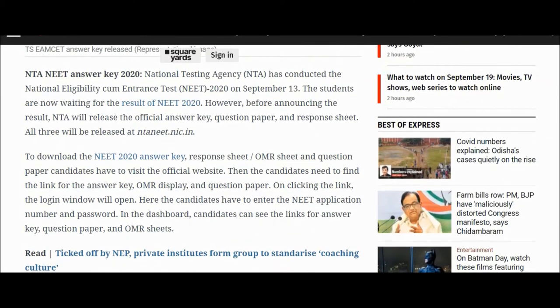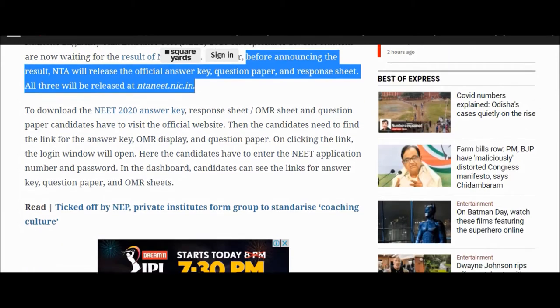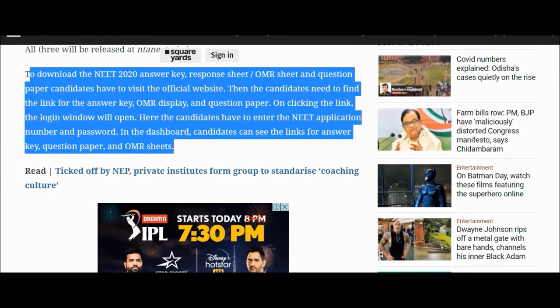Before announcing the result, NTA will release the official answer key, question paper, and response sheet. All three will be released on the website, which will be given in the description box. To download the NEET 2020 answer key, response sheet, and question paper, candidates have to visit the official website first.